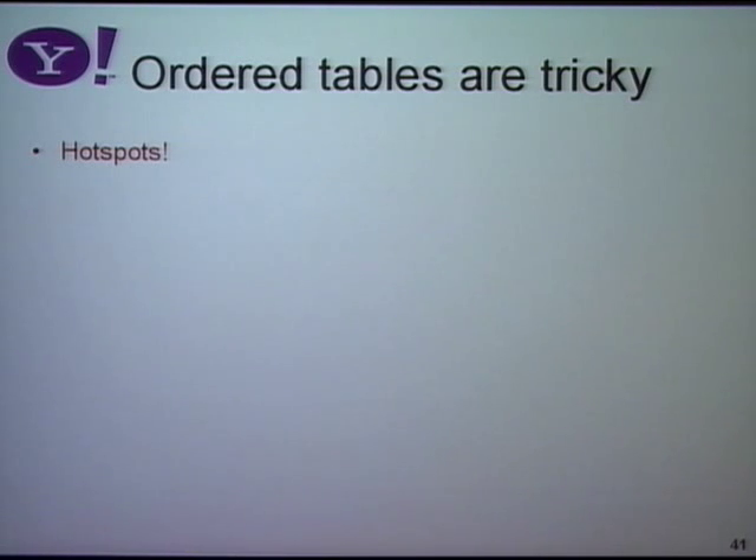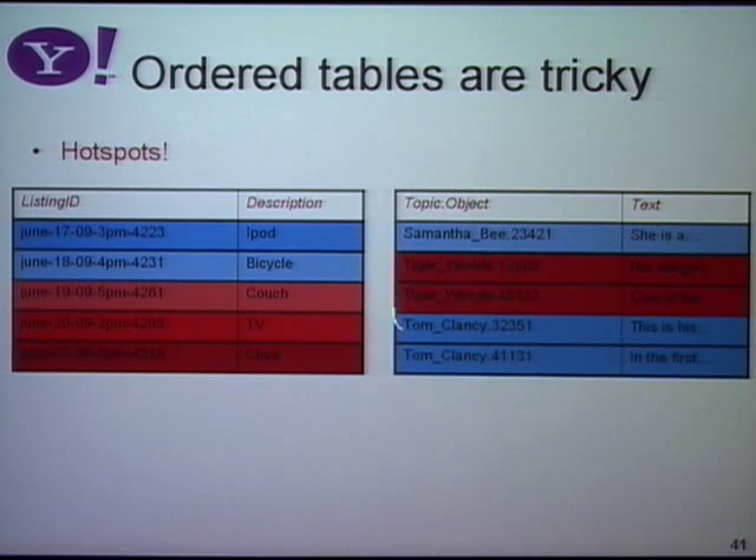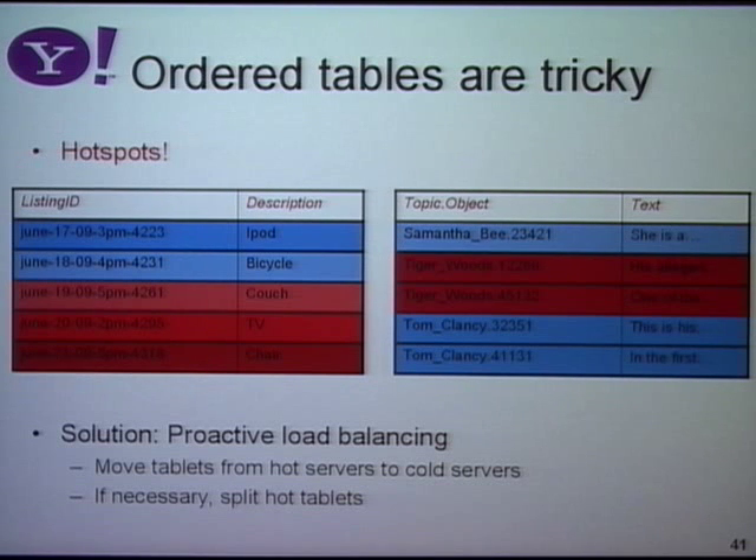The issue with ordered tables is that they don't have the nice even load balancing properties that hash tables do. Once you hash stuff and scatter it randomly, you scatter your load around. Once I start clustering things together, I also cluster my load. The most recent data is much hotter — everyone wants the latest thing for sale or the latest news story. And there may be hotspots in the middle of the range, like a particular sports star with a lot of queries. The solution is to be proactive about load balancing — moving hot tablets from hot servers to cooler servers. If a tablet is so hot that it creates a hotspot wherever I put it, I'll split it — split it down to 100 megabytes or less, such that each individual tablet can be supported by the processing power of a single machine.